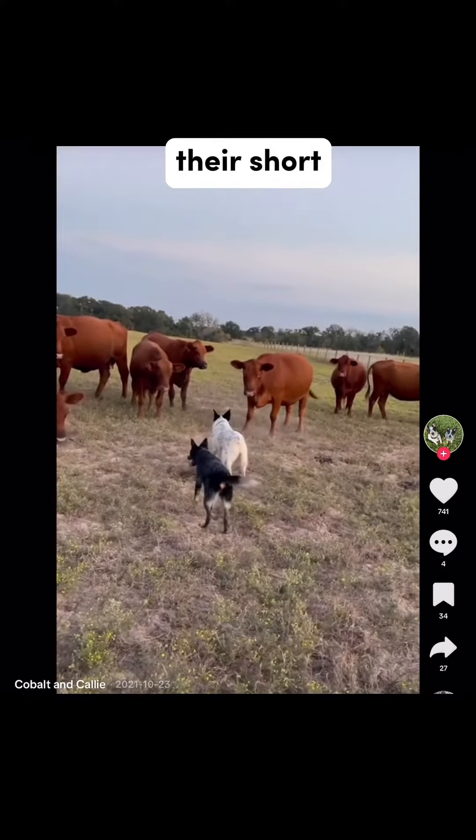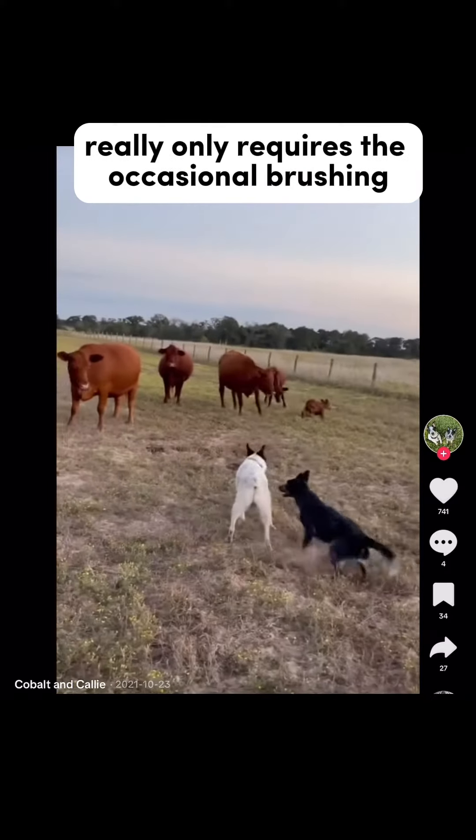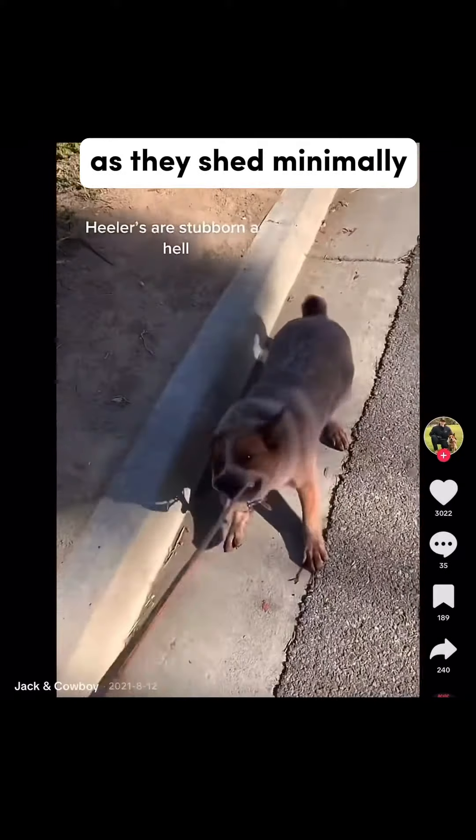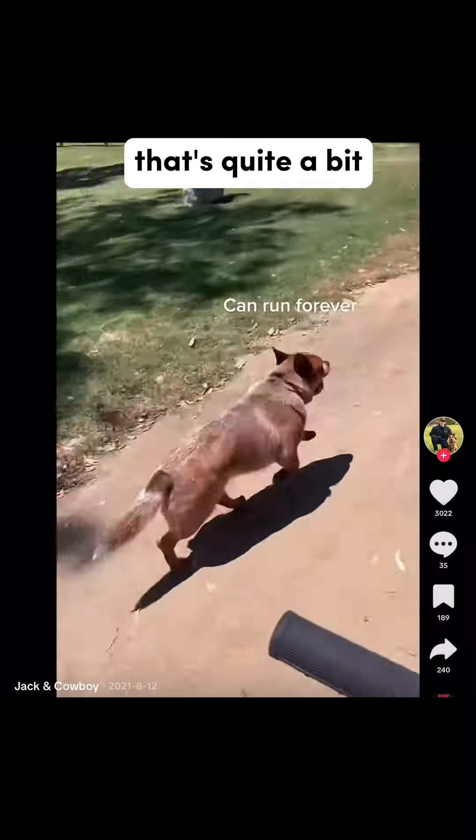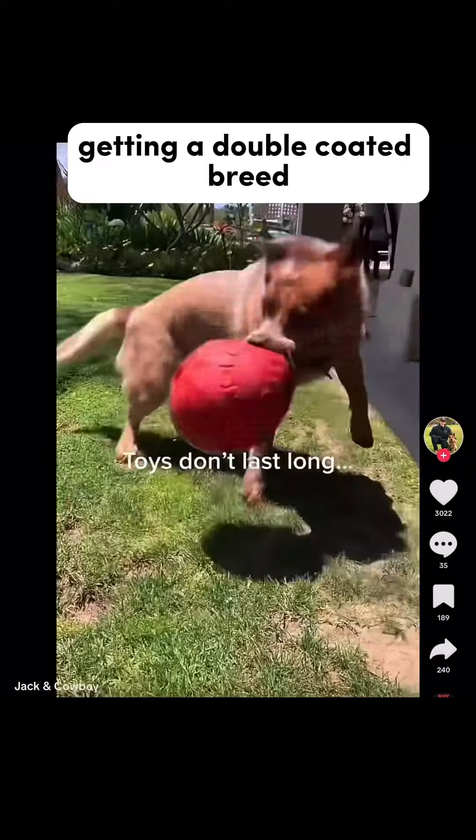Grooming a cattle dog is a breeze. Their short, weather-resistant coat really only requires the occasional brushing as they shed minimally — unless it's their twice-a-year blowout of their coats, and that, well, that's quite a bit. That's what you get with a double-coated breed.